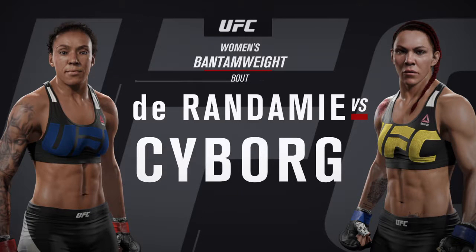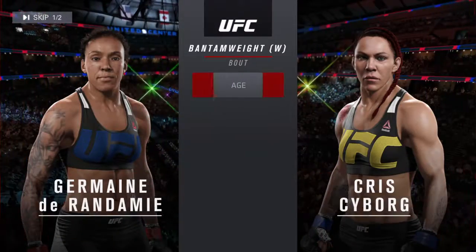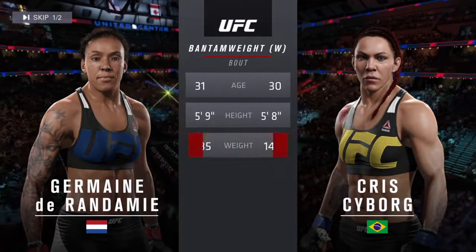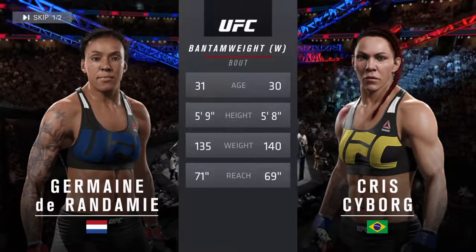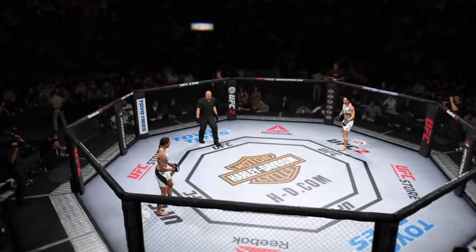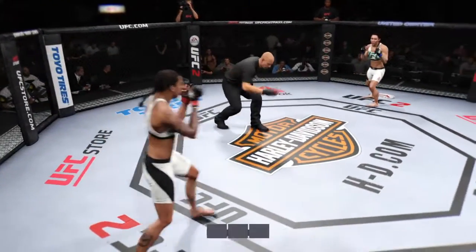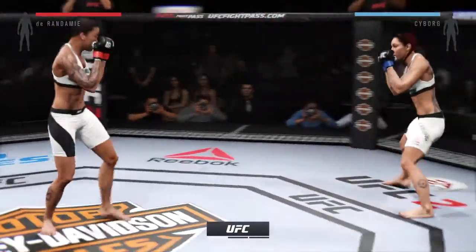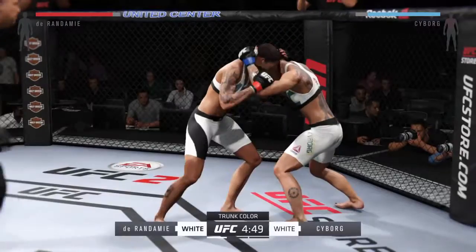Between Jermaine the Iron Lady Durandamie and Cyborg. Our tale of the tape for this women's bantamweight fight. Fight scheduled for three five-minute rounds. White trunks for Cyborg, black trunks for Durandamie.